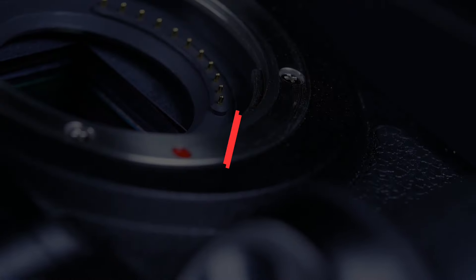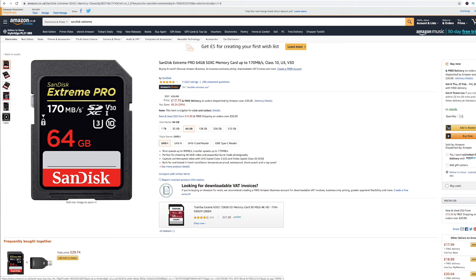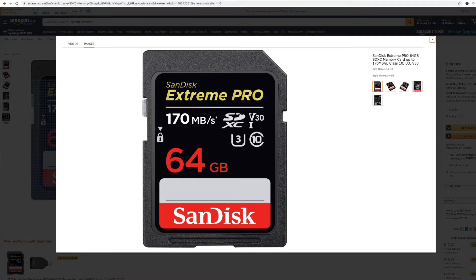The Rode VideoMic Pro can be easily attached to the top of your camera and provides really nice crisp-sounding audio for your videos. SD cards — you're not going to be able to record anything without an SD card in your camera. Try not to scrimp here. The last thing you want is to get home from a shoot and realize you've lost all your footage to save a few quid. I recommend the SanDisk Xtreme cards — anything with a 95 megabit transfer speed or above.